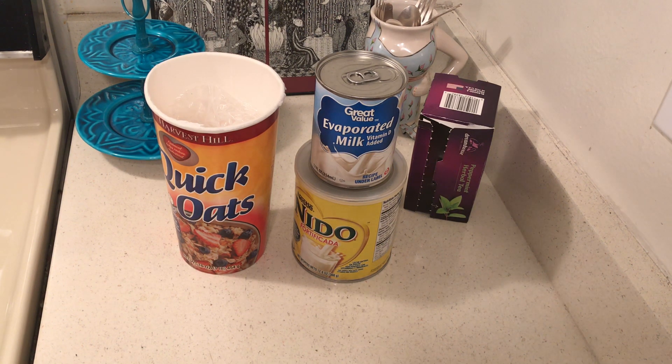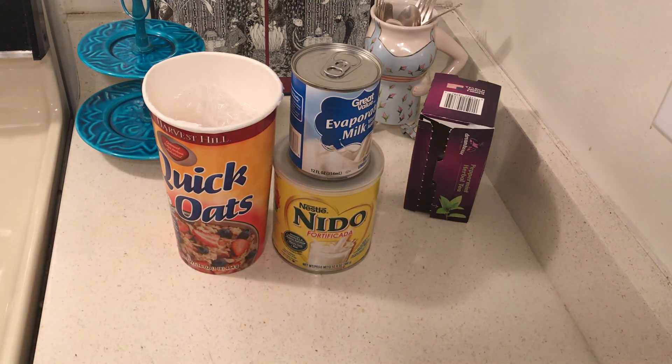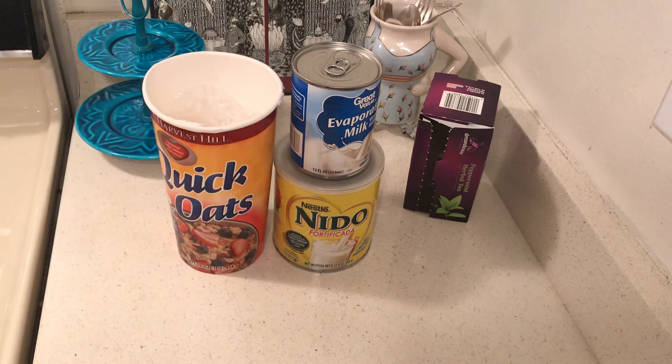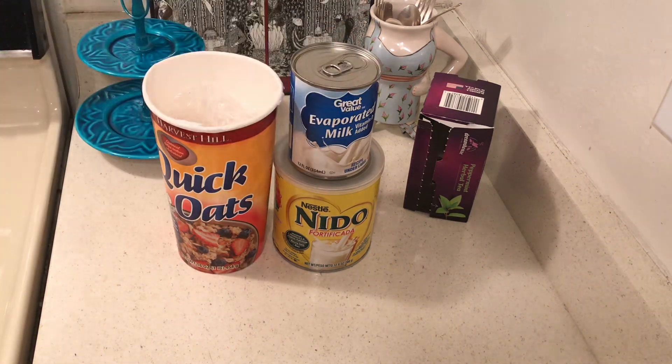Number one: oatmeal. It's good because you can make oatmeal, but you can also make granola and oatmeal cookies. And then milk — I like to always keep these because they're pretty much indestructible.